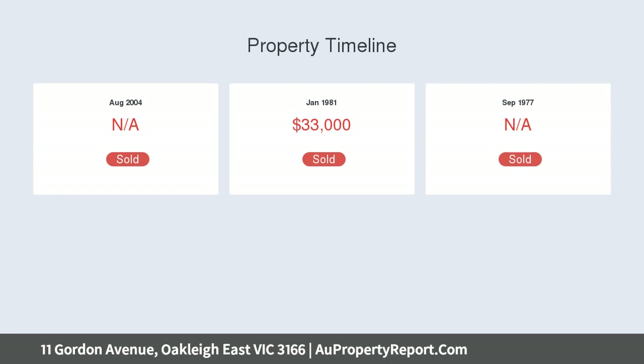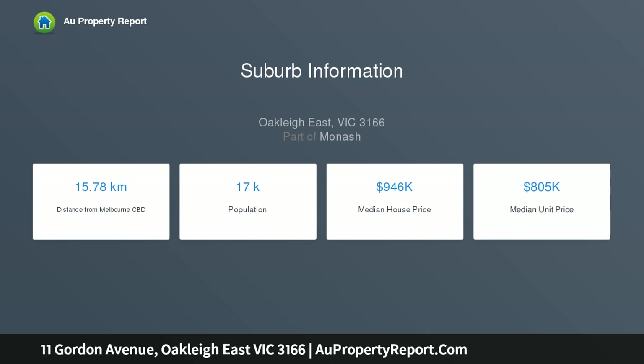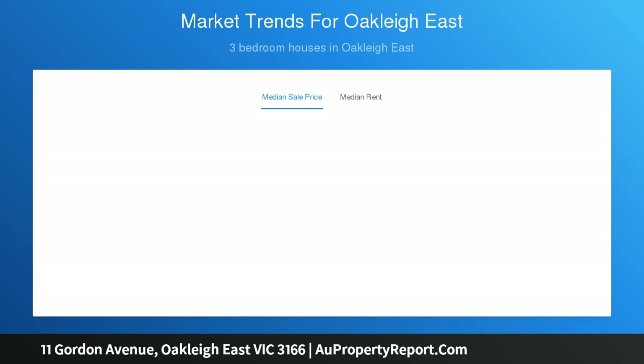Presenting in immaculate condition, the current 3 bedroom, 1 bathroom spaces provide a lounge, kitchen meals area, gas heat, split system heating and AC, and a single garage — ideal to occupy or lease out whilst considering future plans.